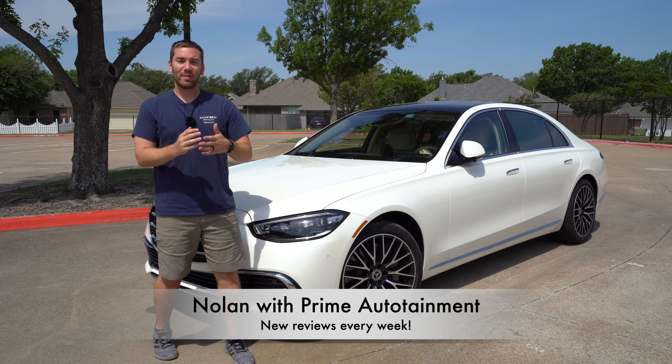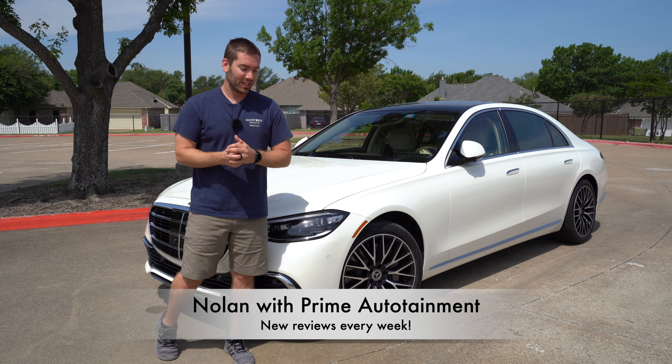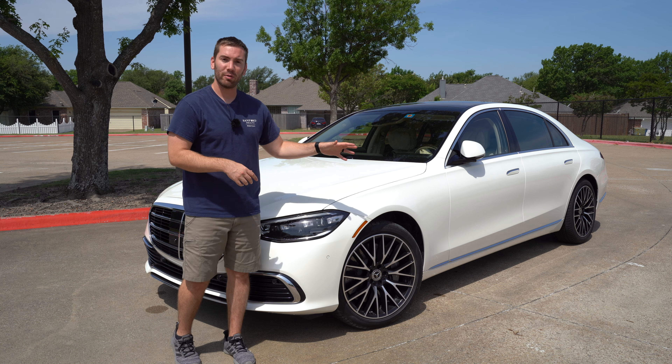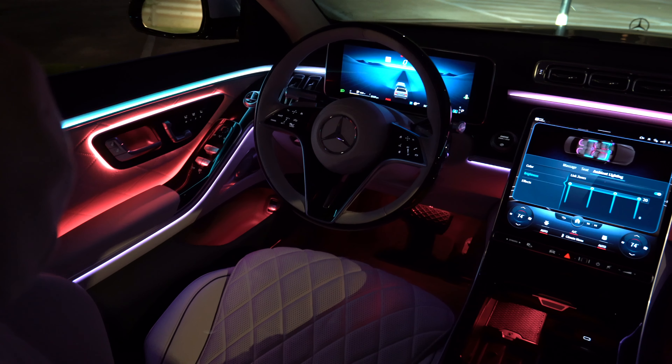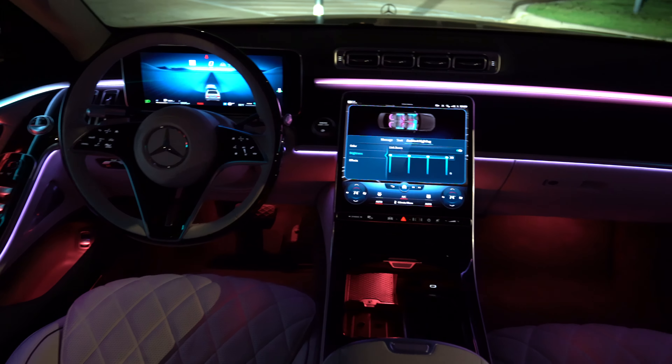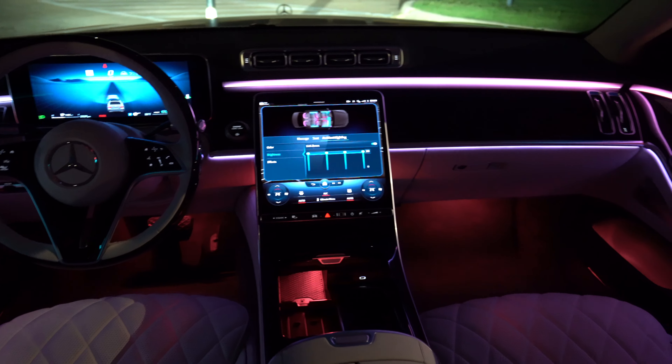Real quick before we get started, my name is Nolan. I do full reviews every single week. I've got timestamps in the description below so you can skip around from part to part, and I've got a night video showing this off because it has a really cool feature with its ambient lights and headlights. Be sure to check that out in the description below.